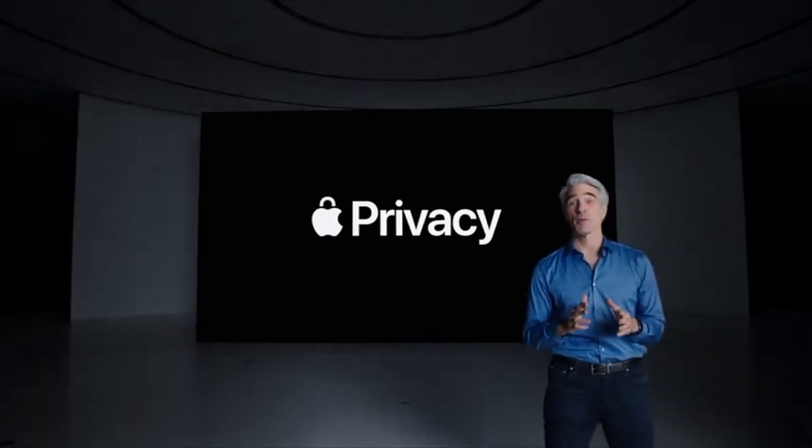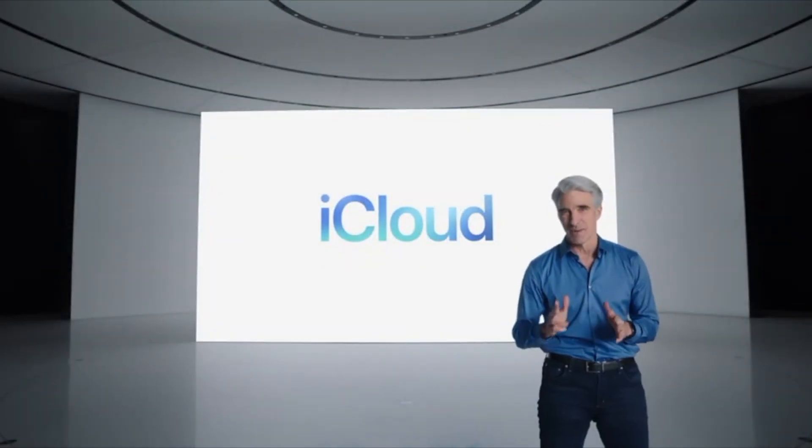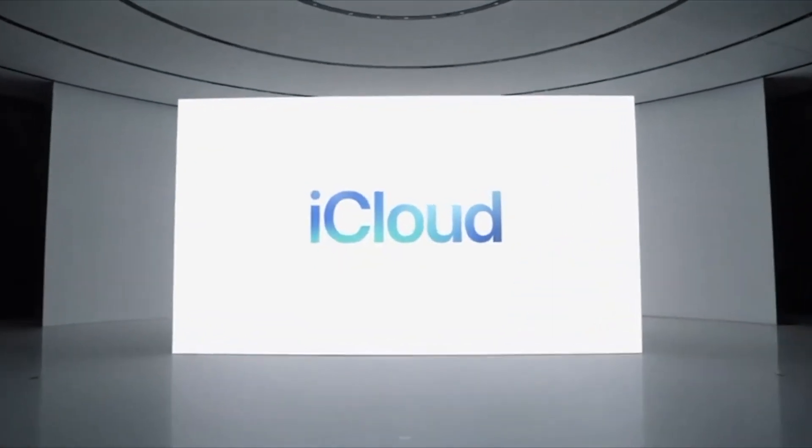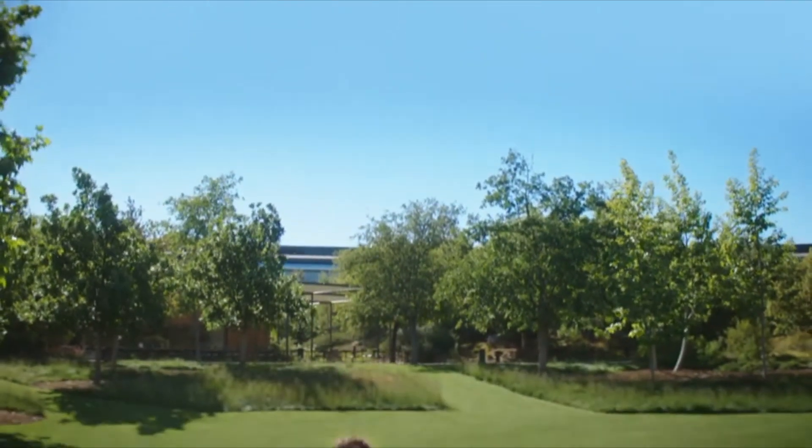Next, another part of our ecosystem that puts your privacy first is iCloud. Here to tell you about some great new updates is Mike. Many of us rely on iCloud to safely store a lot of personal information, and it's important to always have access. So let's start off with two improvements we're making to your Apple ID.